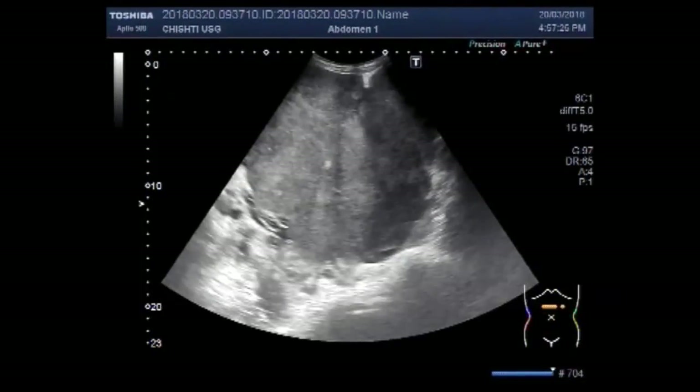Dear viewers, I hope you are all fine. This ultrasound video shows a huge abdominal mass right from the pelvis up to the xiphisternum. You can see a very large mass.